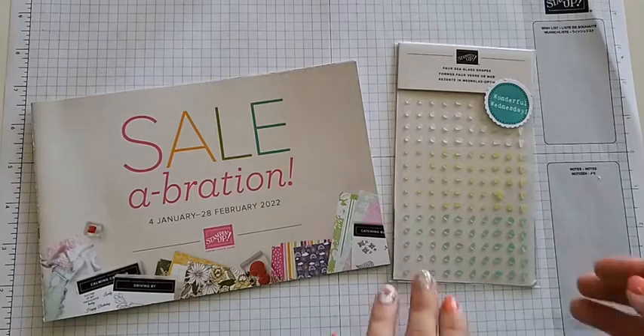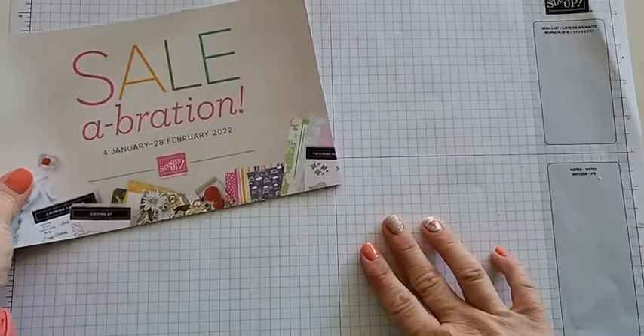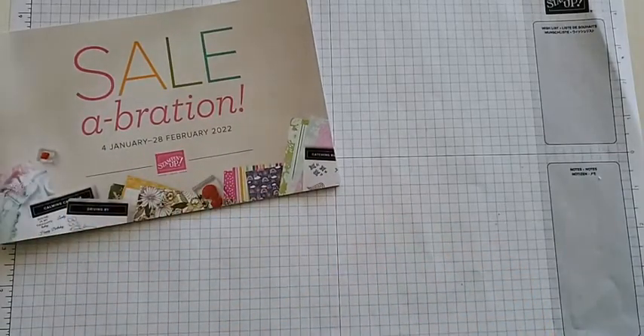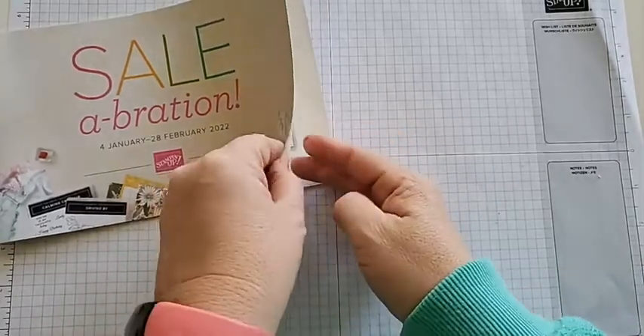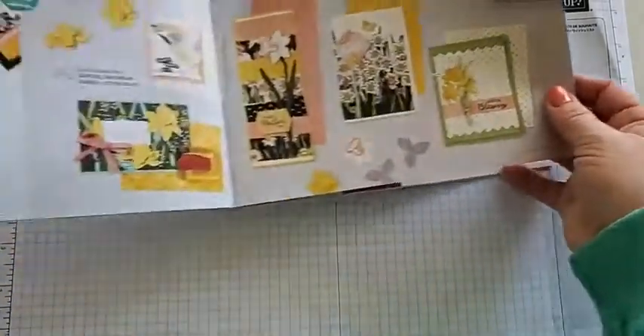Let me go ahead and show you these amazing card swaps that we've gotten, and I'll show you where to find it in your celebration catalog. First let's go to the second page and I'll give you some samples of the daffodil afternoon.